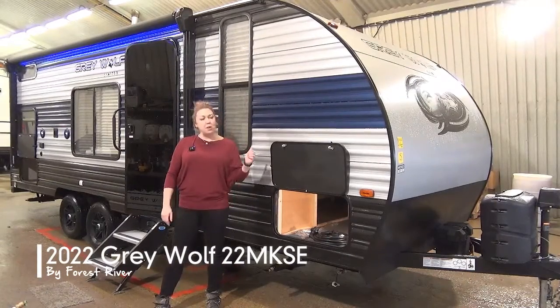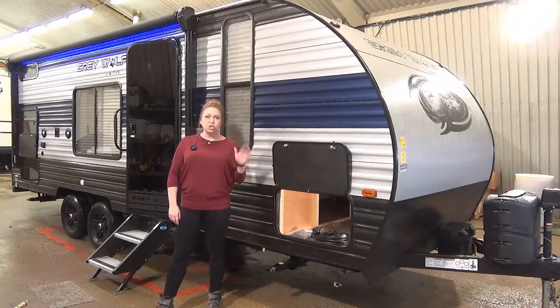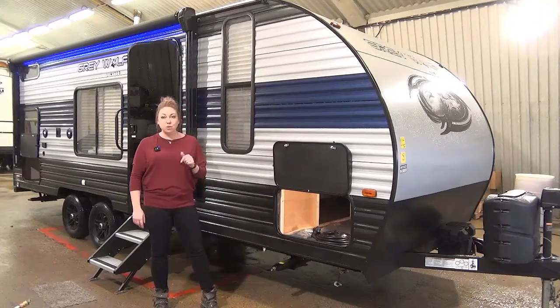Hi folks, Tamara here with Miner's Leisure World. Today I'm going to walk you through the 2022 Greywolf 22 MKSE, just showed up on the lot and just freshly washed, as I'm sure you might be able to tell.